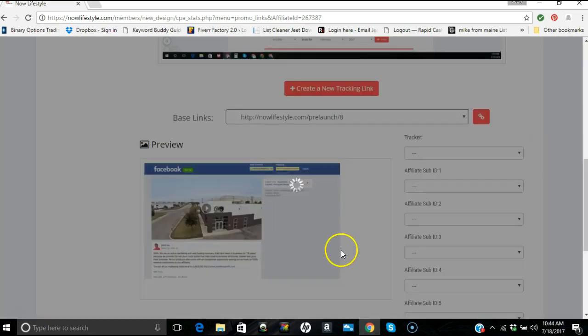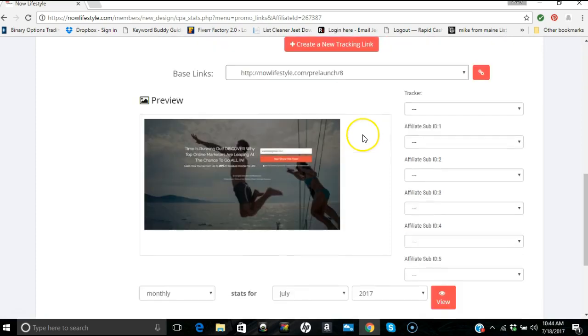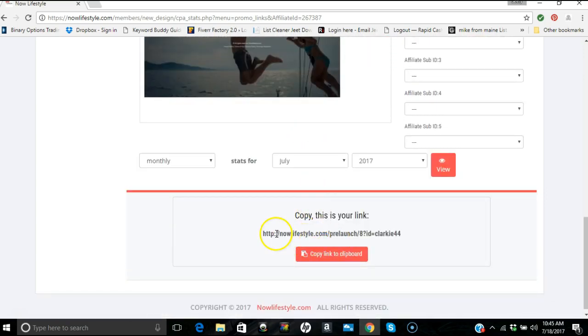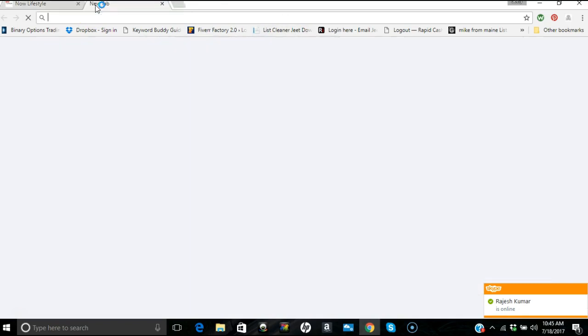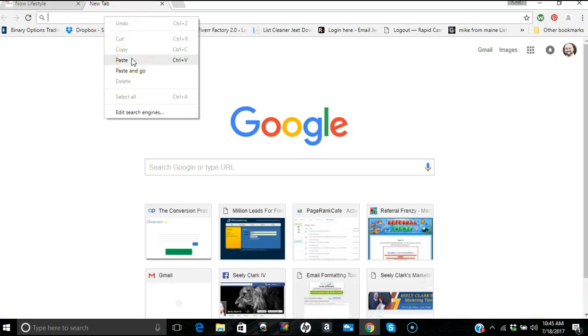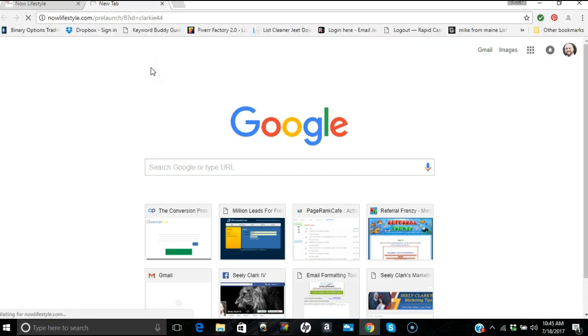What you do is click on it, it'll cycle for a second, and then you'll get a view of what it looks like. It's a nice, simple page — visitors just enter their email address and hit Send. Your link will be: nowlifestyle.com/pre-launch-8 with your username appended. You just hit 'Copy Link to Clipboard,' take it, and post it wherever you want. At the end of this video I'll be showing you some places to get traffic.